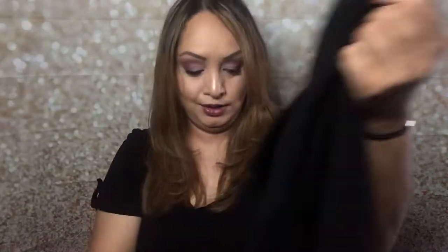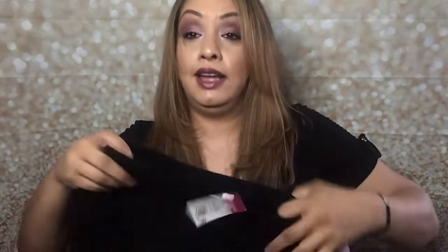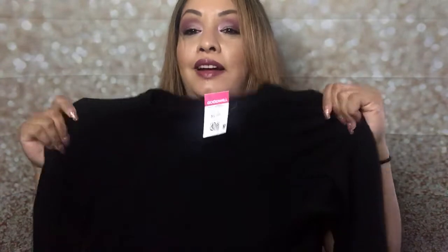The next thing I got is also from Lululemon — I was so happy when I found this. It's a black sweater and I could also wear it to work. This was $9.99 too. Oh, how cute — long sleeve! Let me show you their logo right here.